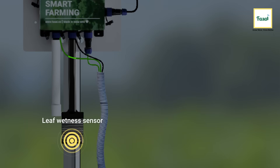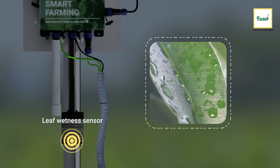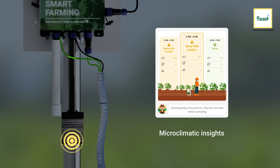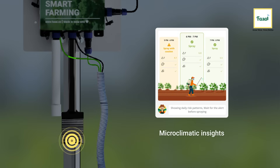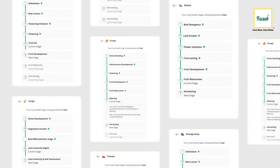The leaf wetness sensor monitors the crop canopy and analyzes how long dew or moisture stays on the leaf. All these microclimatic insights aid in assessing crop health and provide forewarnings against pests and diseases. Bonus alert: the actionable insights are crop specific and crop stage specific.